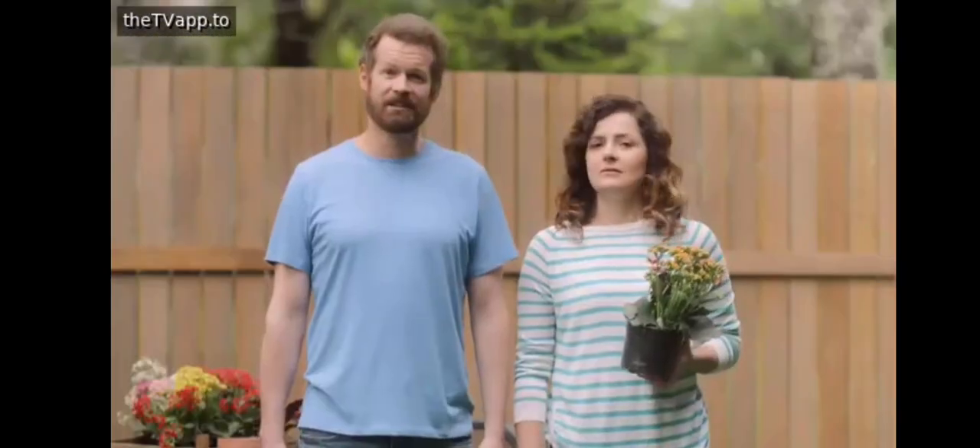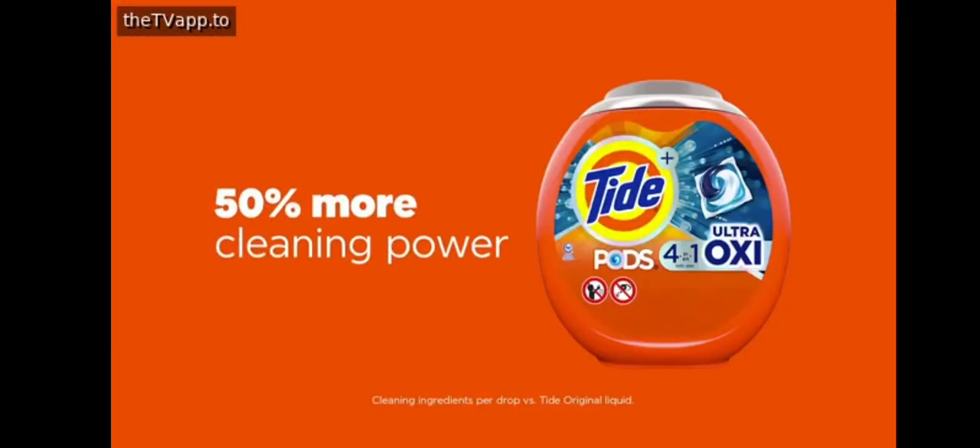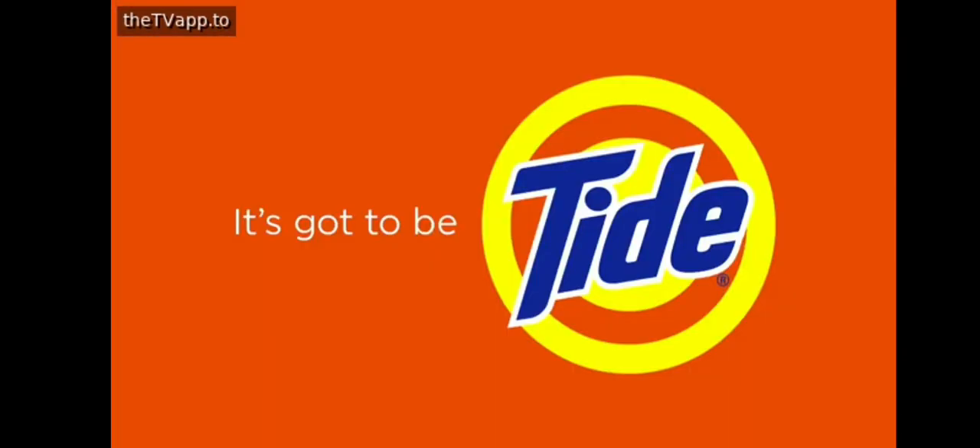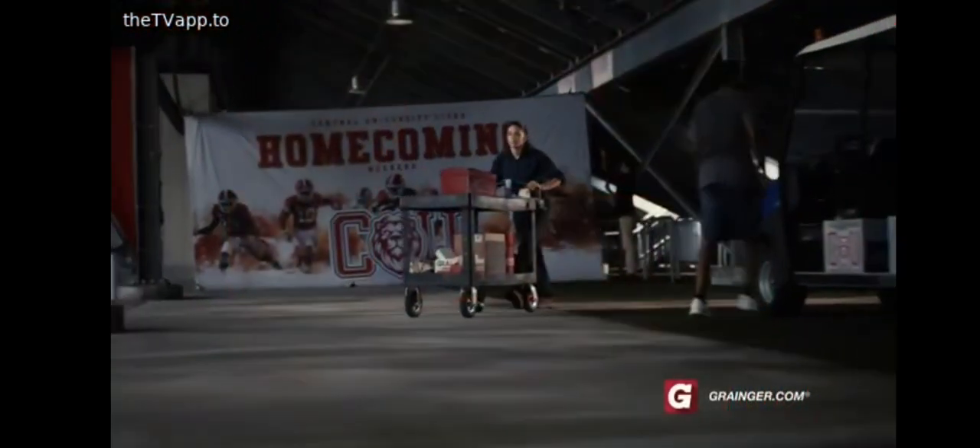Tide Pods Ultra Oxy — one ups the cleaning power of liquid. Can it one up whatever they're doing? For sure. Seriously, one up the power of liquid. One up the toughest stains. Any further questions? One up the power of liquid with Tide Pods Ultra Oxy.